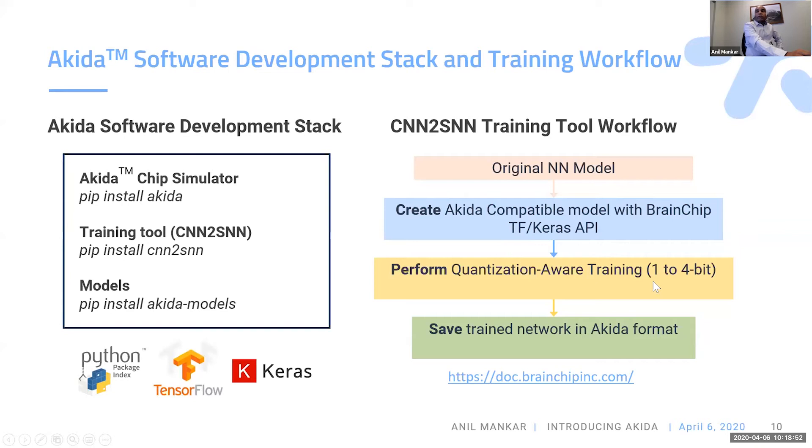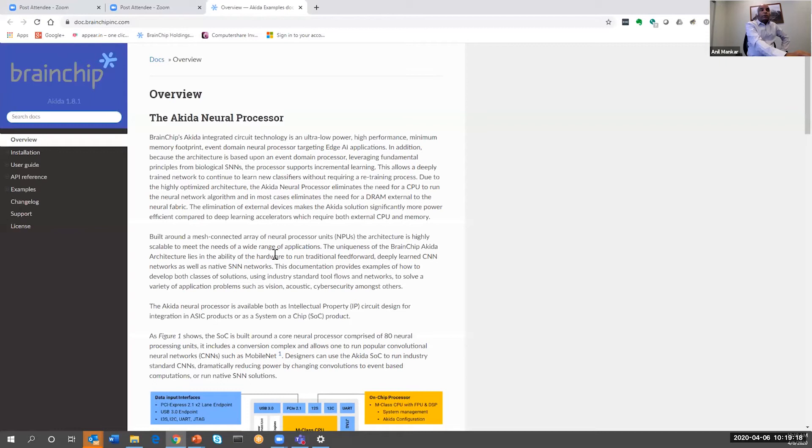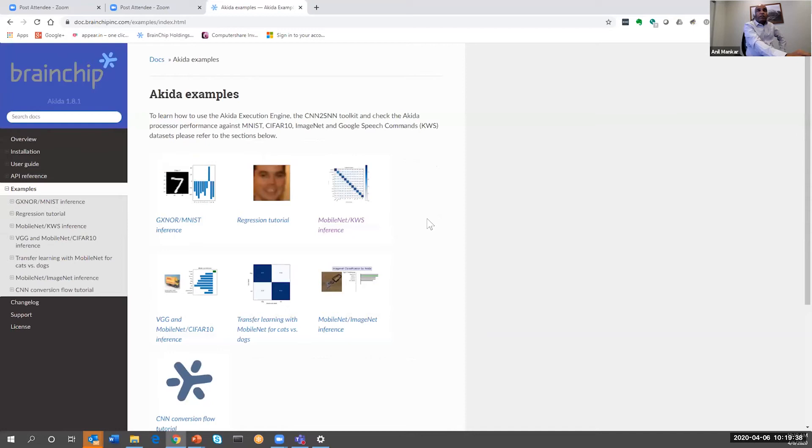All accuracy and network architecture does not need to change — we don't have to change the architecture of the network. But for going below 8-bit quantization, you need to do our training. All of this is available on our website. The software is completely available: you can install the standard Python scripts and TensorFlow Keras package. The available examples include keyword spotting, MobileNet V1, CIFAR-10, VGG, GXNOR, and MNIST.